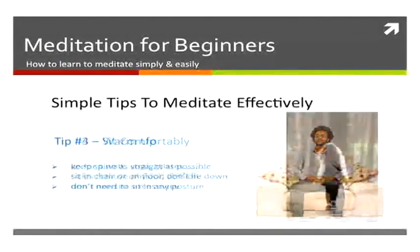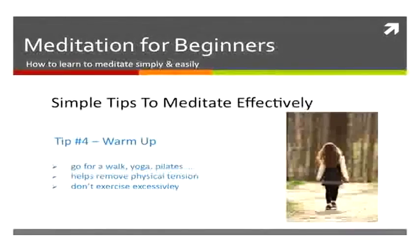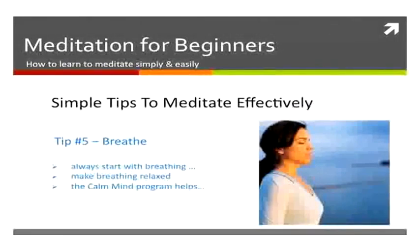You'll also probably want to warm up — go for a walk, do some stretches. It helps to reduce the physical tension from your day. The next thing you want to do is focus on breathing, as breathing is essential.